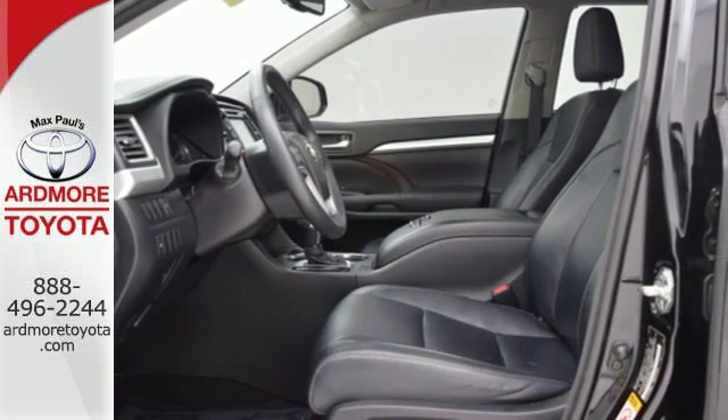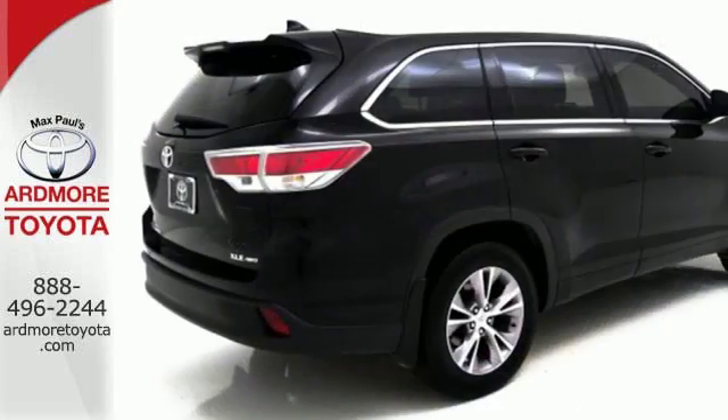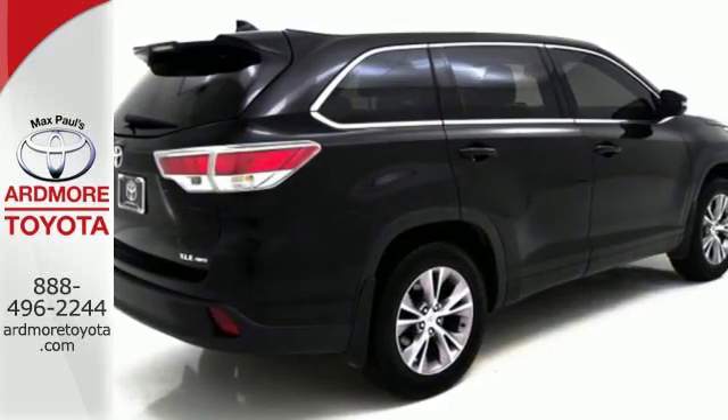Enjoy its four-wheel independent suspension, remote keyless entry and fully automatic headlights. It also features heated mirrors and an advanced airbag system.